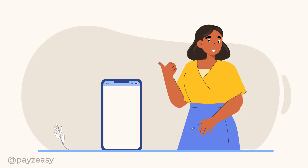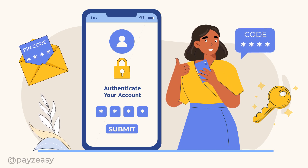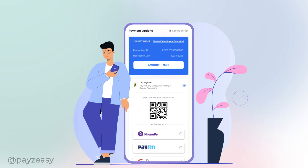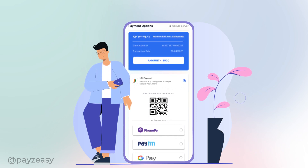Once redirected, all you need to do is enter your PIN code to authorize the payment. After completing the payment, the page will automatically navigate back to the checkout screen.